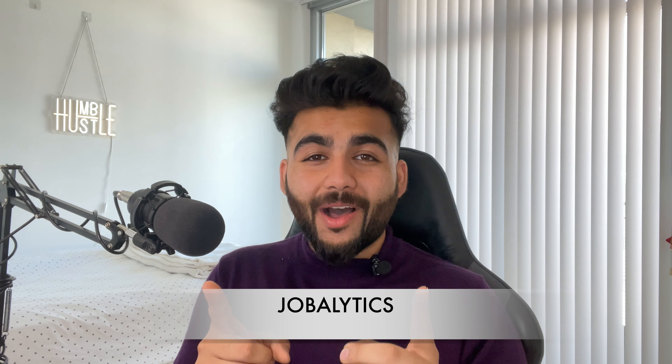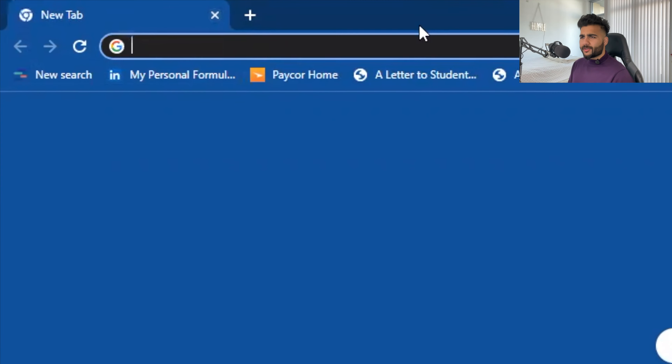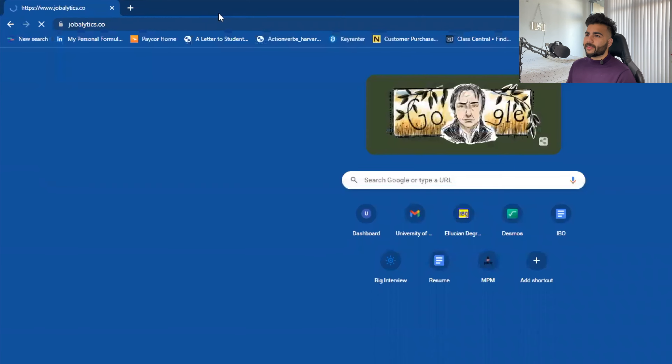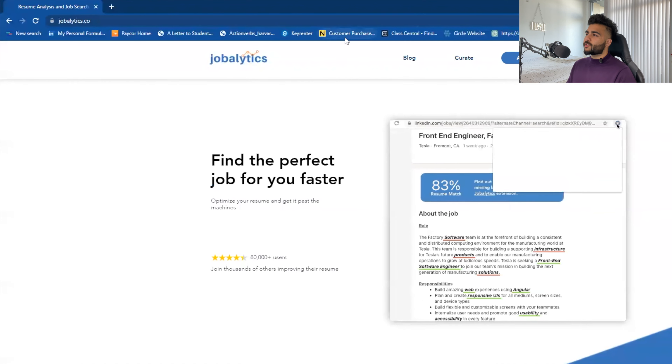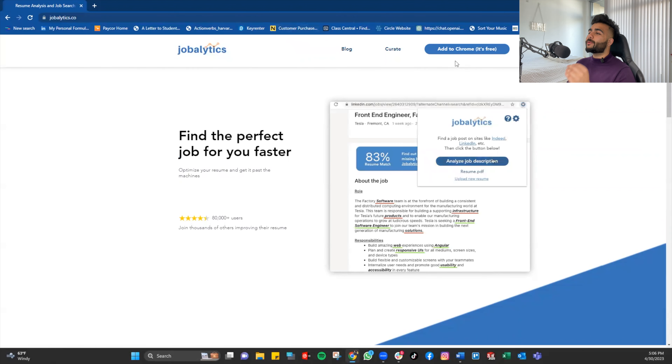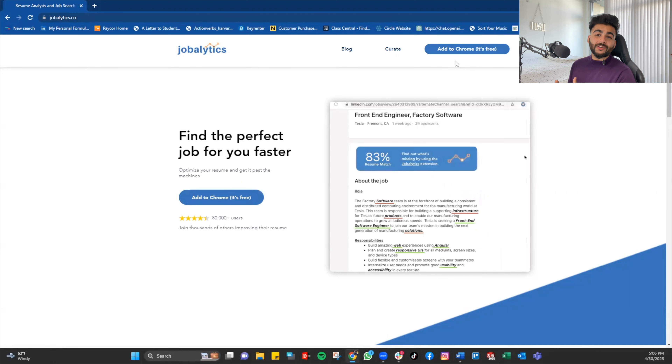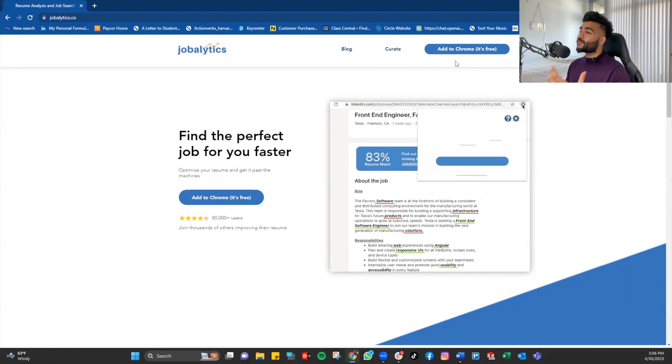The Google Chrome extension I was mentioning is none other than Jobalytics. Let's type it together: J-O-B-A-L-Y-T-I-C-S dot co. It's a beautiful extension that has helped me so much for editing my resumes and getting multiple interviews.